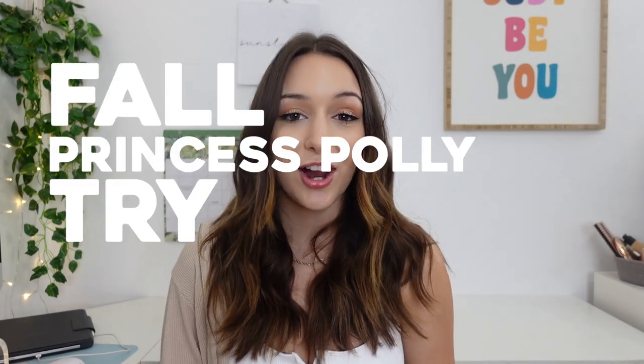Hey guys, what's up! Welcome back to my channel, or welcome if you're new. Today's video is sponsored by Princess Polly and it's going to be a fall Princess Polly try-on haul. I'm super excited — fall is my favorite time of the year and I still haven't decorated. I'm really running behind, but this video is absolutely going to inspire me to get cleaning and decorating my house for the fall season.